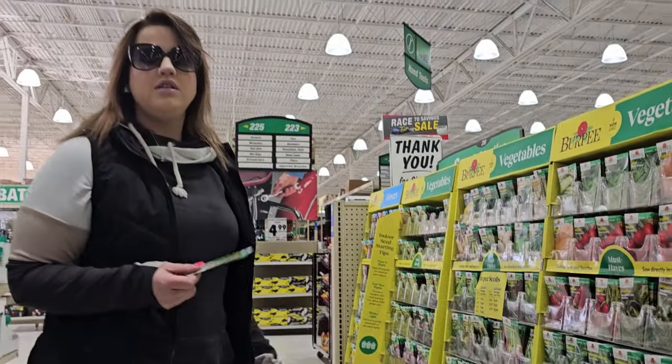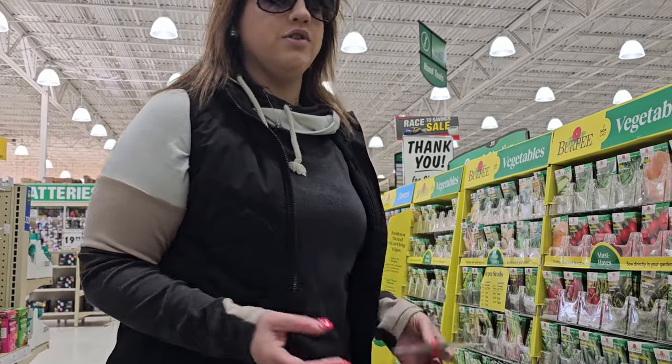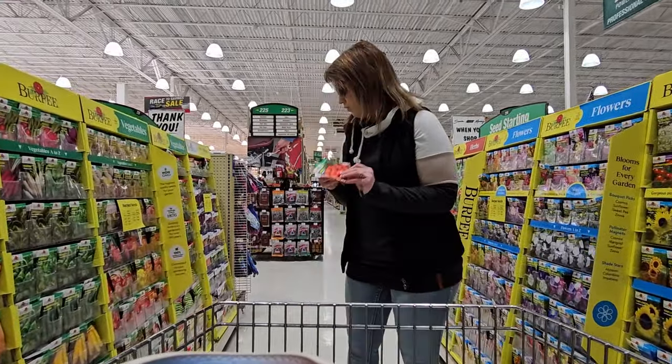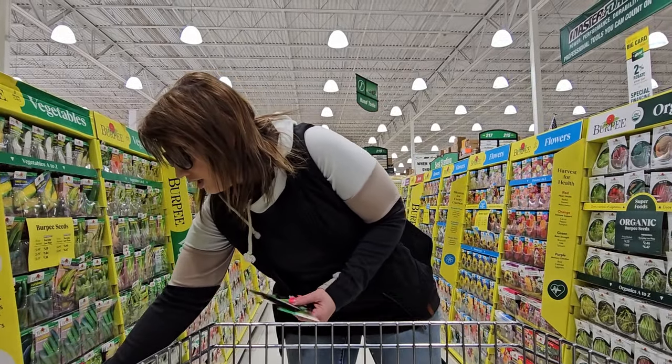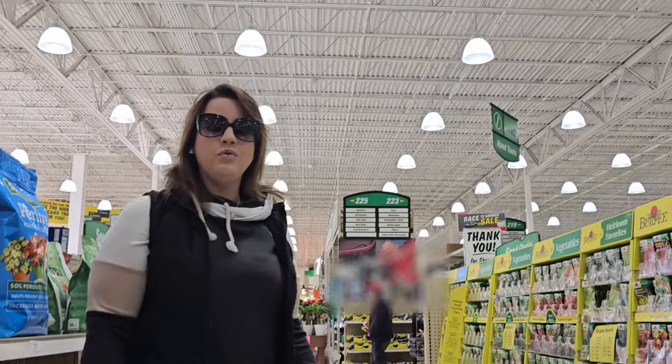Let's talk about how we can actually take an actionable step and start our garden. First things first — when you're looking for seeds, get stuff that you know you're going to eat. You don't want to be planting food just for the sake of it; plant food you're actually going to consume. AJ and I are going the seed route, getting green onions and some Romas. If you want to go the seed route, great. If not, you can go to your local nursery and buy already-established plants — but buying established plants is going to cost you more than seven dollars per plant.